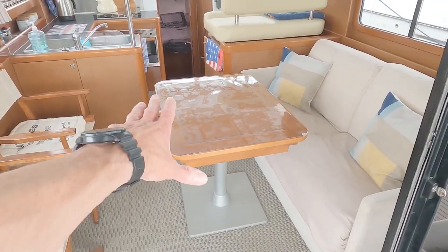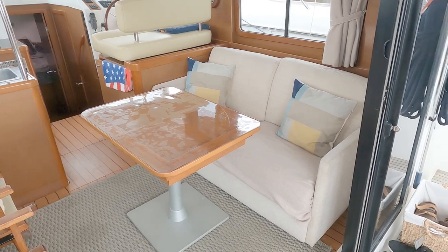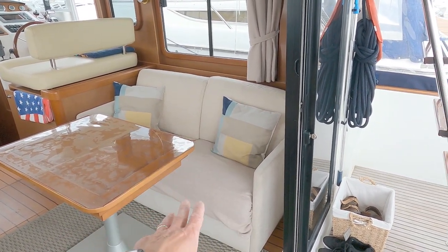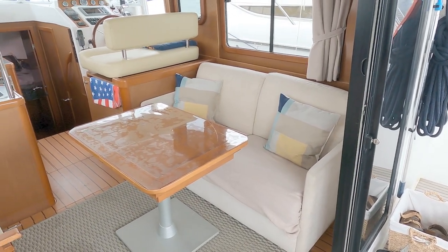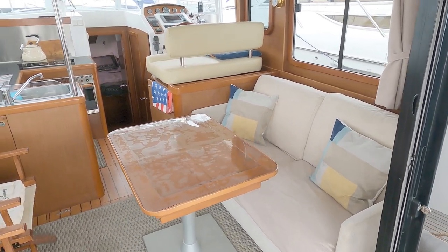There's a fold-out table here for dining, and this little sofa also folds out into a sofa bed, giving you an additional double berth. This potentially sleeps six people effectively — two cabins plus a saloon berth.